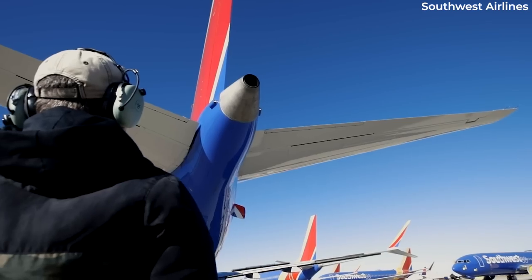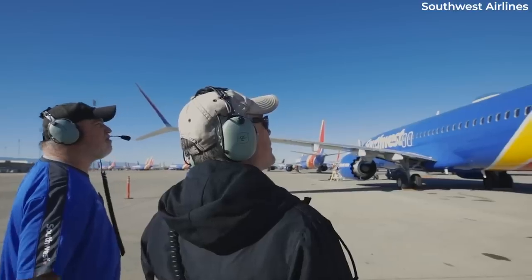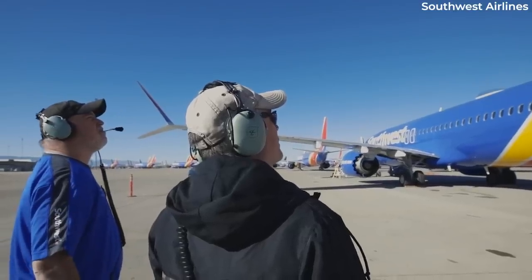Once ready, the cockpit doors are usually kept closed for the duration of the flight. Many air travelers of a certain age will remember the exciting experience of being allowed a visit to the flight deck as children.